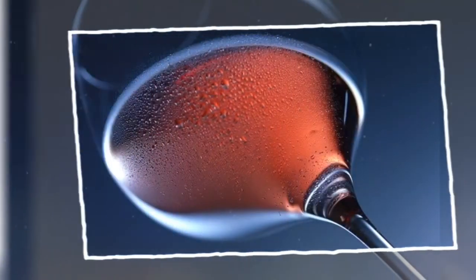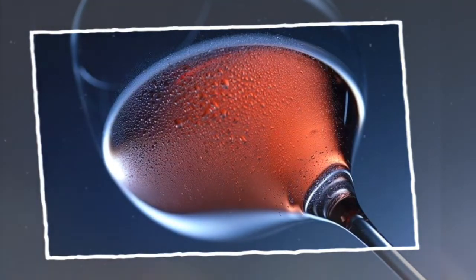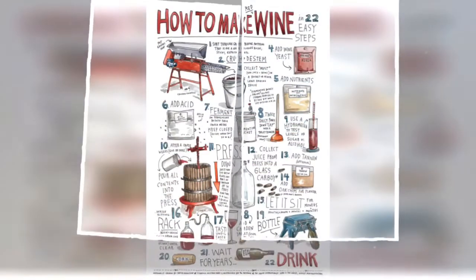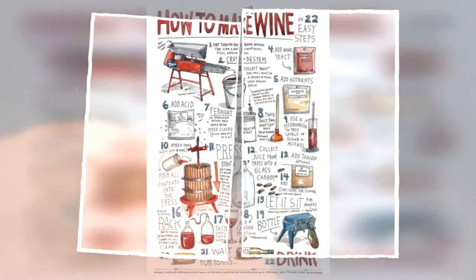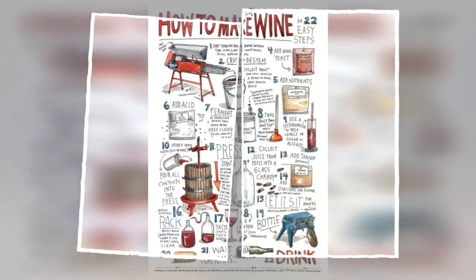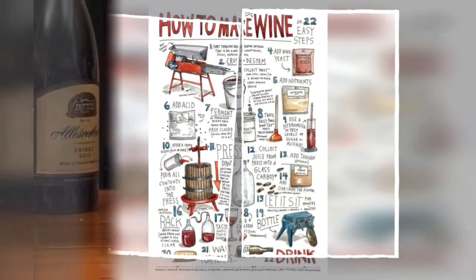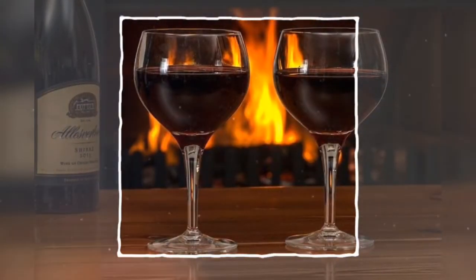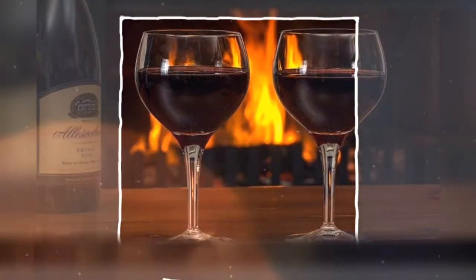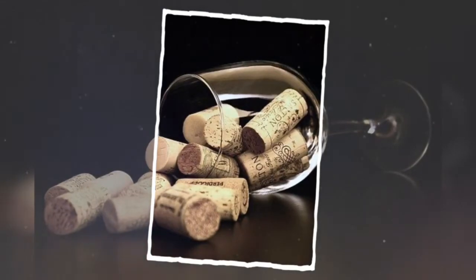Sauvignon Blanc owes much of its popularity to winemakers in Bordeaux and the Loire Valley in France. Its taste is very different from other white wines like Chardonnay because of its green and herbaceous flavors — green fruits, lime, green bell pepper, pear, stone fruit, kiwi, peach, oat, vanilla, coconut, and butter. It is medium to medium-heavy bodied, with notable regions in France (Bordeaux, Loire Valley), Italy (Northeast), New Zealand (Marlborough, Hawke's Bay), California, and Chile. Food pairings include white meats, chicken, pork, white fish, shellfish like lobster and clams, and soft sour cheese.